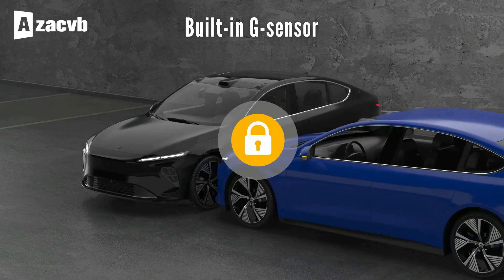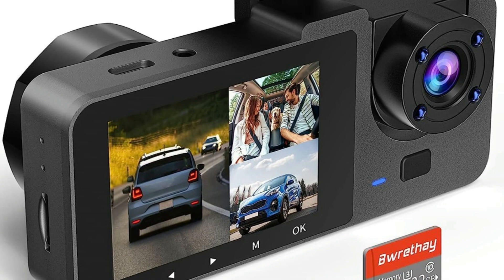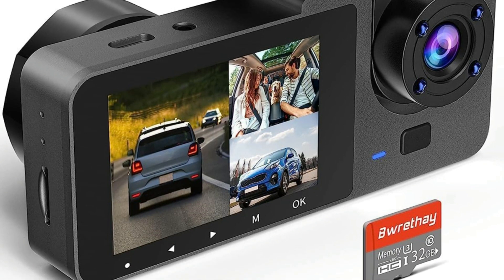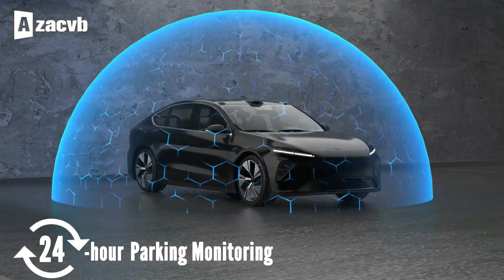A built-in G-sensor locks the current video to preserve evidence when the car detects a jolt or crash. Even if the SD card is full, the Dash Cam will automatically overwrite the old video with the latest video, achieving seamless loop recording and 24-hour parking mode.